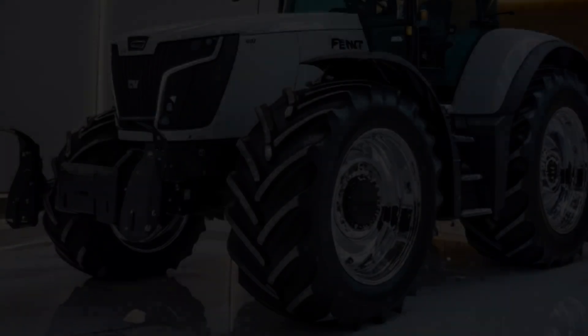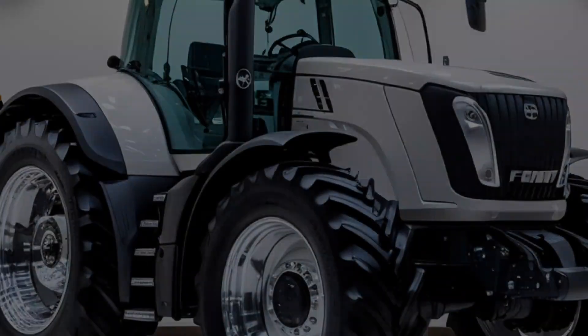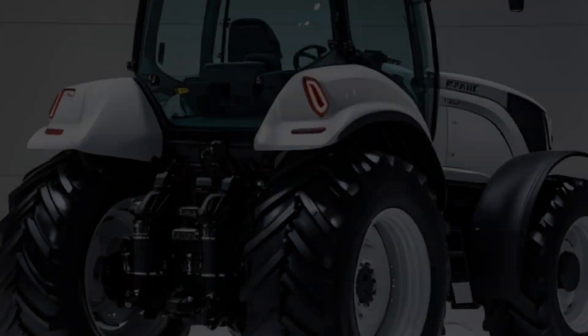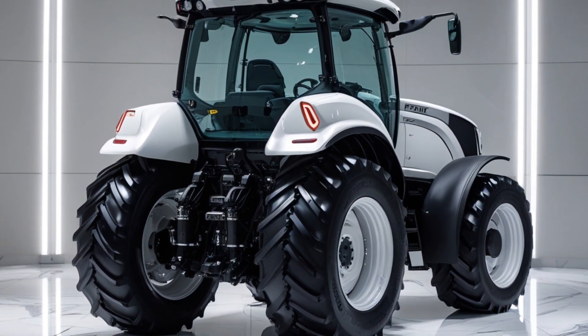Pricing for the 2025 FENT 700 Vario Gen 7 starts at around $260,000, depending on specs and region. It's a premium machine, but you get performance, reliability and advanced tech that's worth the investment.